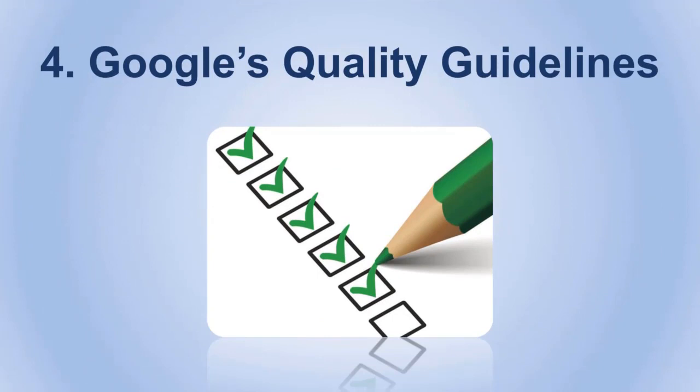Number four: Google's quality guidelines. Make sure you follow Google's quality guidelines, because if you don't, Google might remove your website on purpose if you're providing content that could be against the law or Google's conditions. Make sure you carefully read and understand the quality guidelines so you can write content that meets its criteria.